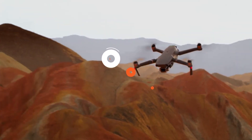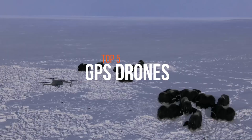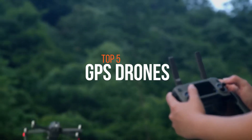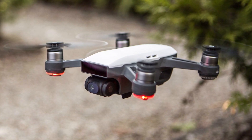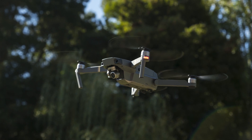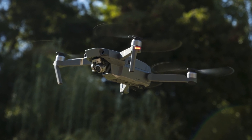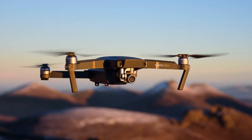A drone, in today's world, is an uncrewed aerial vehicle or UAV that is either operated by a human from a remote location or works autonomously as per a set mode. A GPS drone uses signals from satellites to pinpoint locations, strengthening connection software and more. Among the most useful features in consumer drone technology is an autonomous flight mode, which depends on global positioning systems to function.